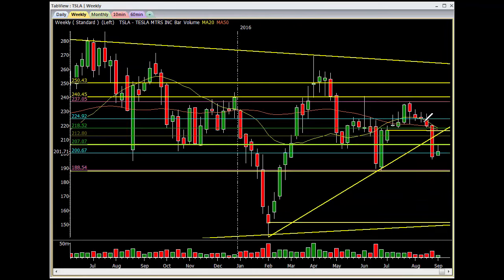Weekly chart — good sell bar right here. We're below this trend line. Unless we recapture this trend line and start moving up, this is ugly. This is a nice breakdown here — I think we're going right back to 188, and if the markets start selling, we're going right back to fill this gap right around that 150 level. This thing's going to fall like a rock just like the rest of them.